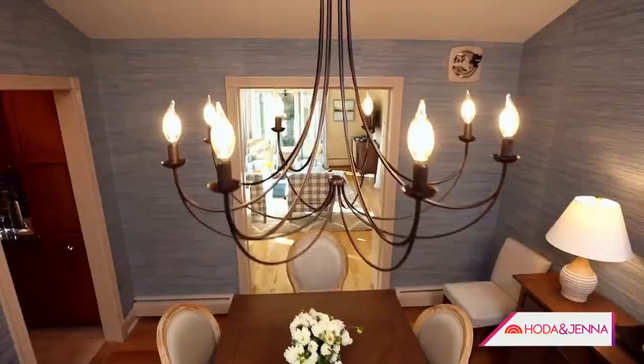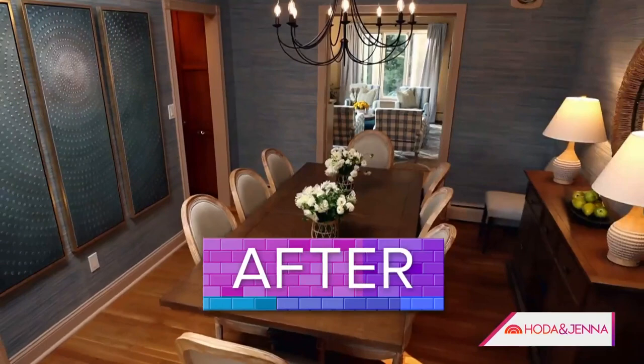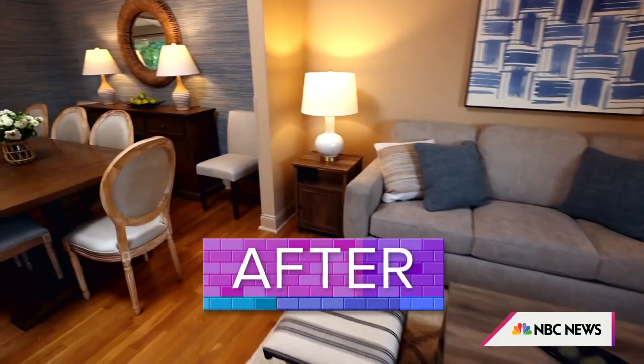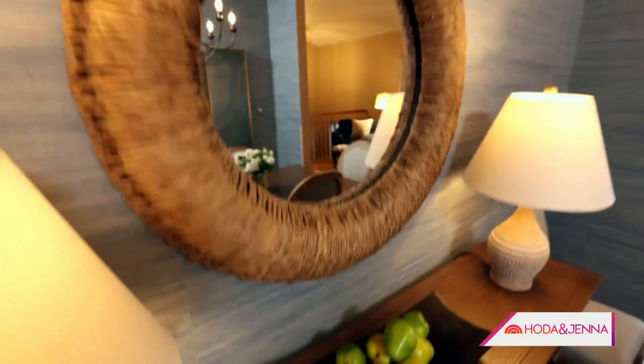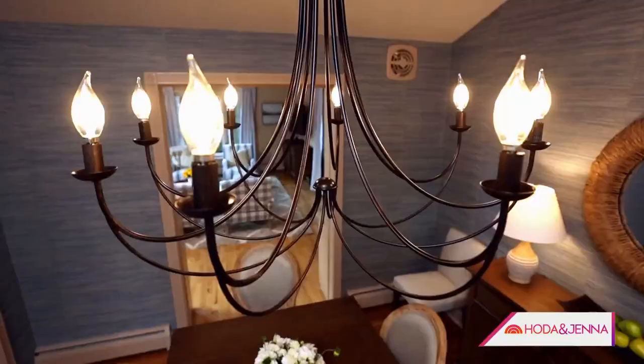Moving to the dining room reveal, the family barely recognizes it. Nathan explains that wallpaper was a key factor in lightening and brightening the space, adding texture and color. The blue texture ties both rooms together. He also reveals the extendable table — it doesn't look like one, but it extends with leaves stored underneath, so nothing needs to be stored separately.